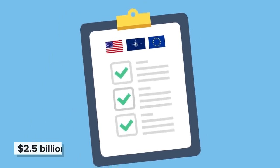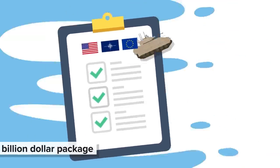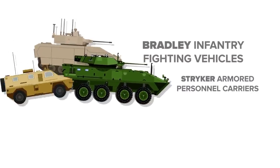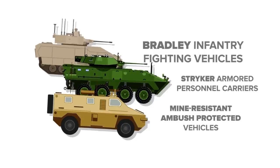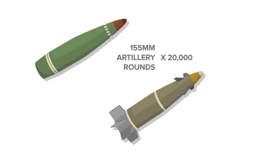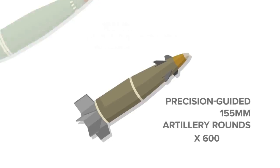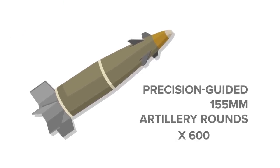Perusing the list of the latest $2.5 billion package of American military aid to Ukraine, major developments stand out. Dozens of Bradley infantry fighting vehicles, Stryker armored personnel carriers, and mine-resistant ambush-protected vehicles are now all headed overseas. But an innocuous inclusion to the list also stands out: alongside 20,000 155mm artillery rounds, the US is also sending 600 precision-guided 155mm artillery rounds. And that is significant.